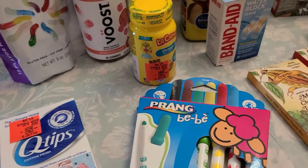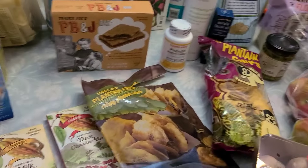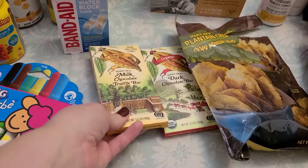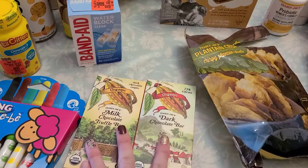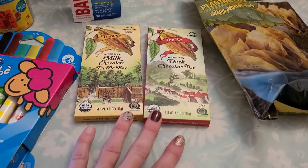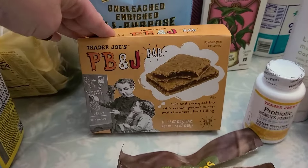This next section is rest from Trader Joe's. I have a friend who's getting ready to have a baby, so I grabbed two chocolate bars for her — one dark and one milk chocolate truffle bar — to throw into her gift.